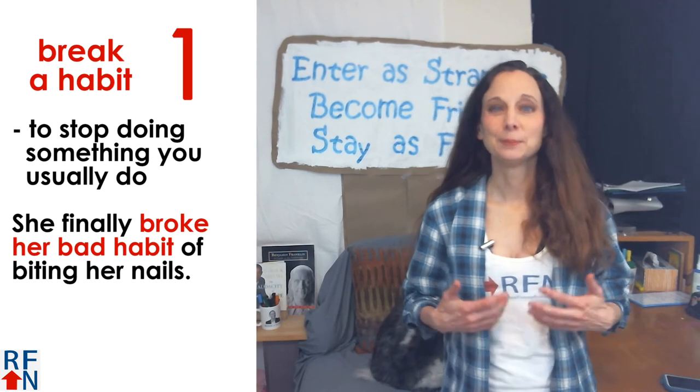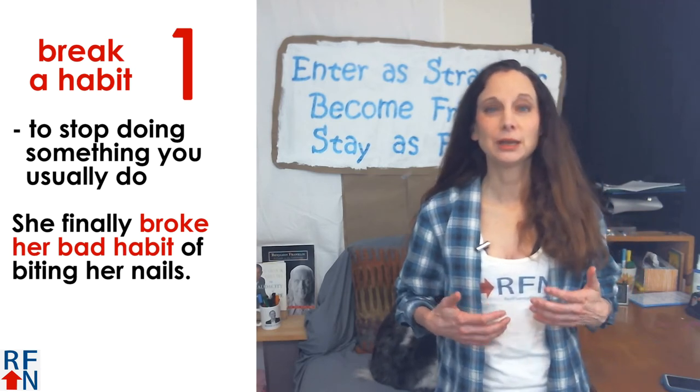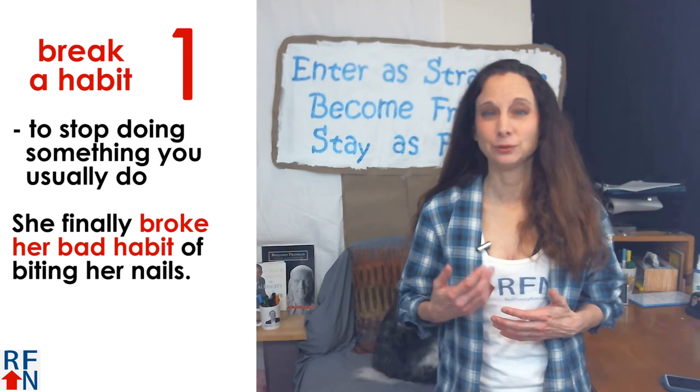The first one is 'break a habit.' This means to stop doing something that you usually do. For example, she finally broke her bad habit of biting her fingernails.